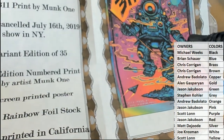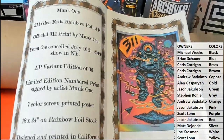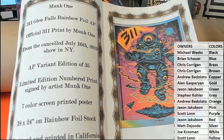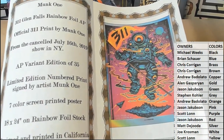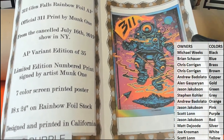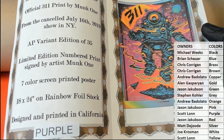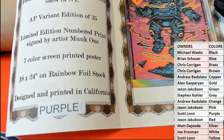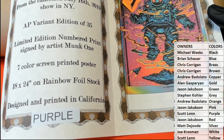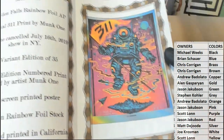Oh, this is a good one, man. This is a real good one. This is a 311 Glen Falls rainbow foil — official 311 Monk One from the canceled New York show 2019. AP variant, limited edition of 35. Seven color screen print, 18 by 24, rainbow foil. Designed and printed in California.